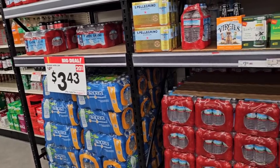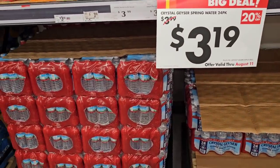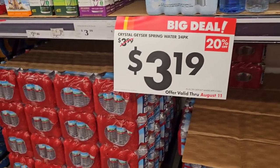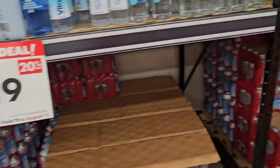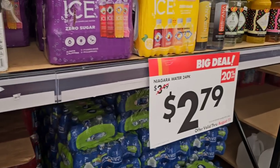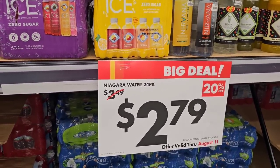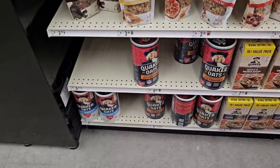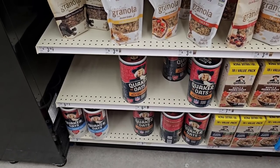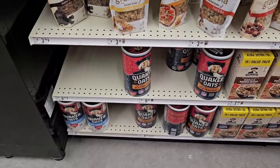I did notice on the waters here they already have the discount on the stickers — $3.19 for the Crystal Geyser spring water here, that's not a bad deal. The regular price is $3.99 — last time it was $3.79, so that's gone up $0.20 regular price. Same on this one here, and then they have the Niagara water 24-pack for $2.79. Some good deals around here right now. They have the oats down here — still cheaper than Kroger at $6.29, but at least you can get them here at Big Lots.